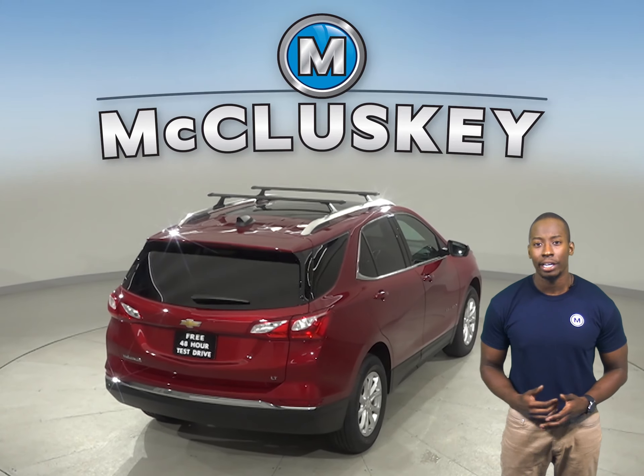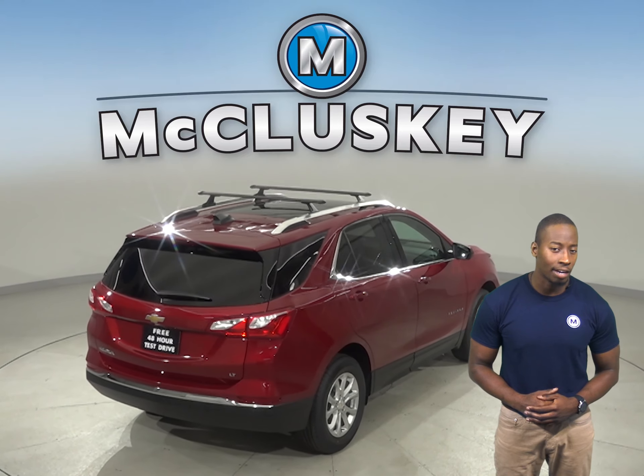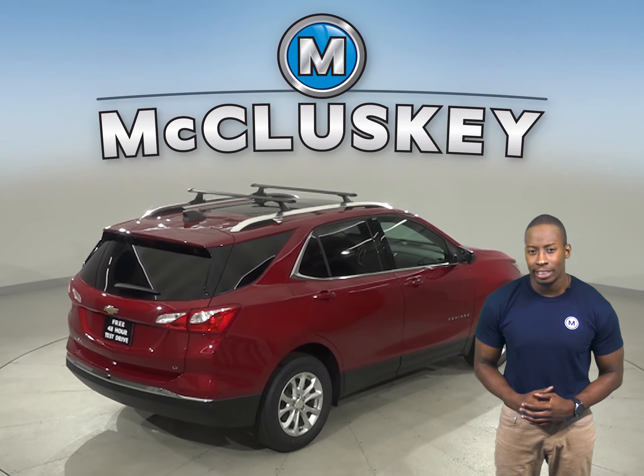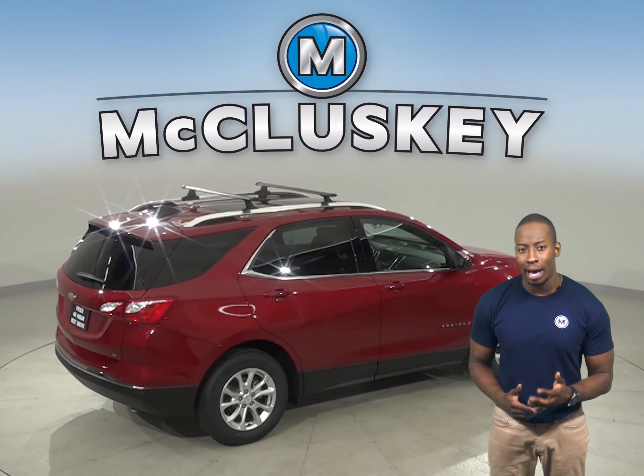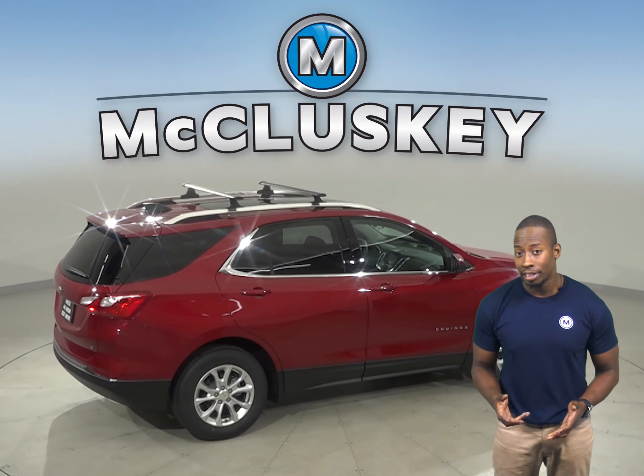The Chevrolet Equinox uses computer generated active noise cancellation to help remove annoying noise and vibration from the passenger compartment, especially at low frequencies.